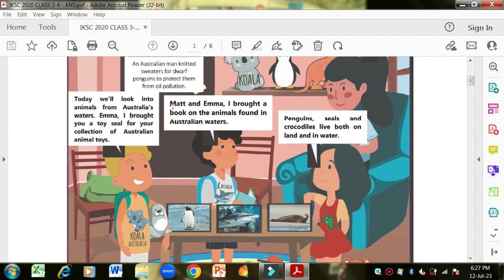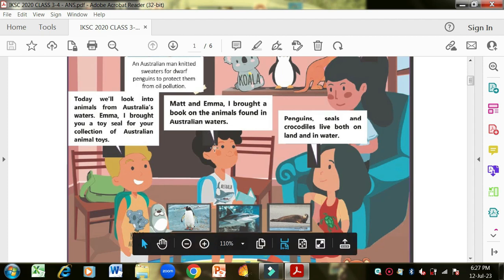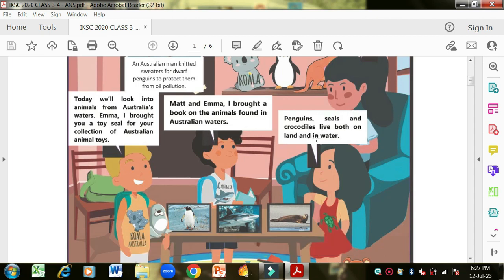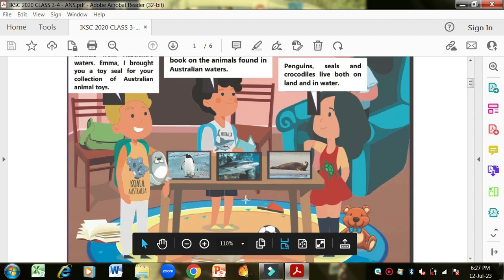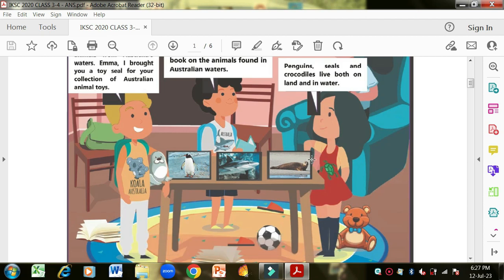On the shelf you can see three stuffed toys: a koala, a penguin and a kangaroo. Matt says: 'Today we will look into animals from Australia's waters. Emma, I brought you a toy seal for your collection of Australian animal toys.' Tick is holding a book and says he bought a book on the animals found in Australian waters. Penguins, seals and crocodiles live both on land and water. On the screen there are three pictures: penguin, shark and sea lion.